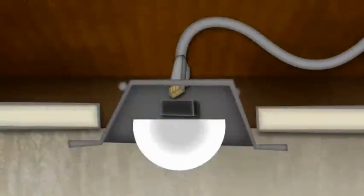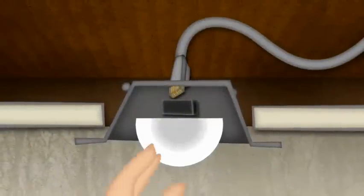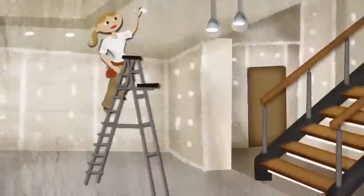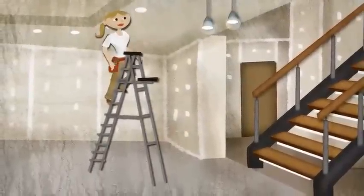And installing a light fixture is incredibly easy. Simply plug in the fixture, snap it into place, and plug the other end of the wire into a LumenCache module. No electrician is needed.